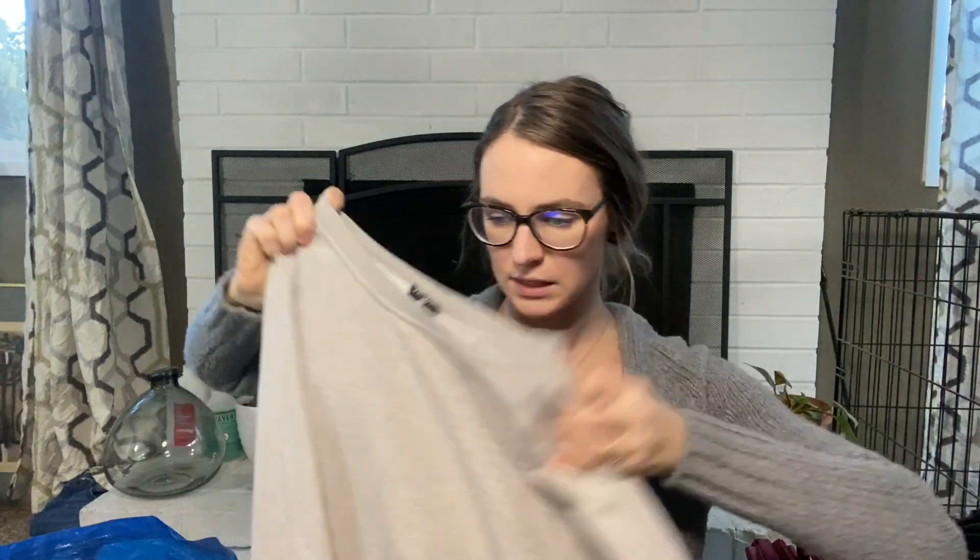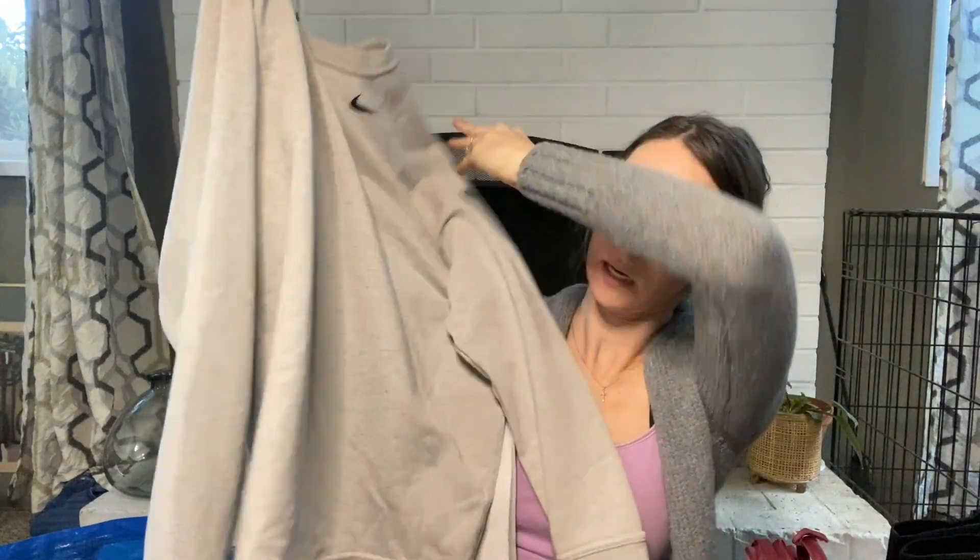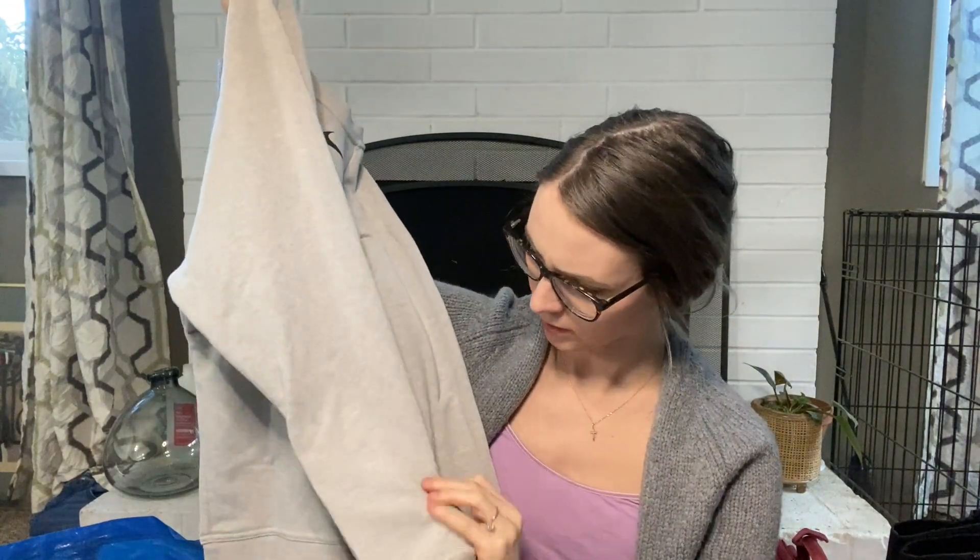Nike Dri-FIT size medium — this is the Nike Versa long sleeve. It has a split side hem, a high-low design, and a pocket on the sleeve as well. I'll be listing this for $33.